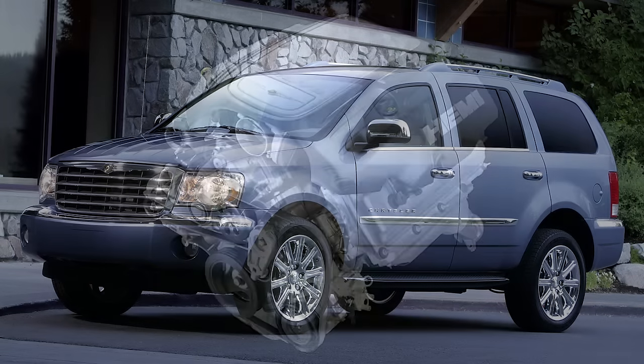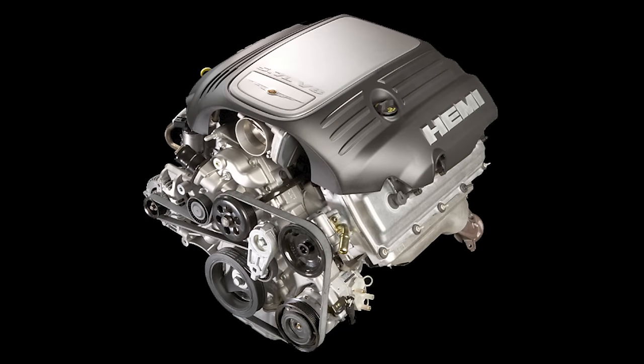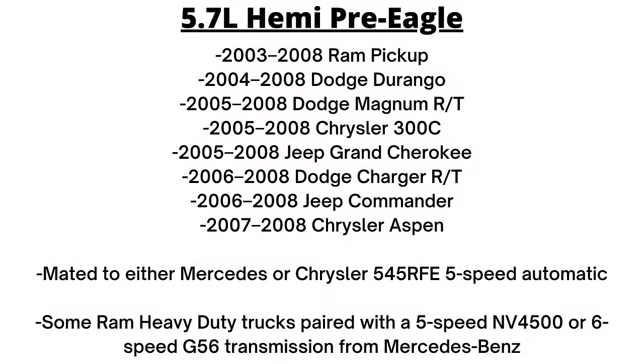In all of those vehicles, the 5.7 was mated to either the Mercedes or the Chrysler 545 RFE 5-speed automatic. Some Ram heavy-duty trucks with this Hemi were paired with a 5-speed NV 4500, or 6-speed G56 transmission from Mercedes-Benz. However, all of the cars and SUVs had one of the 5-speed automatics.